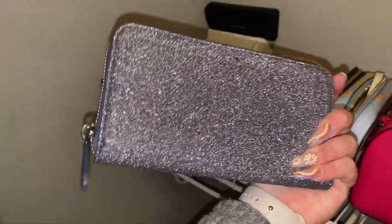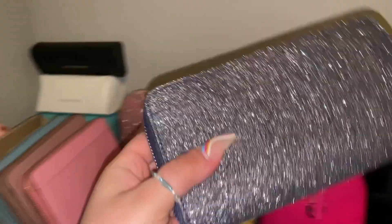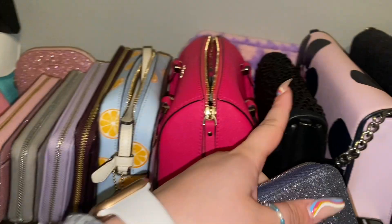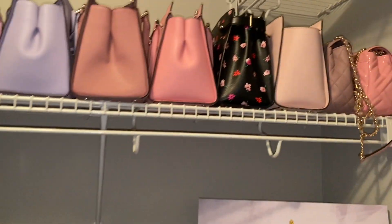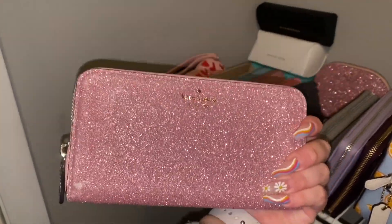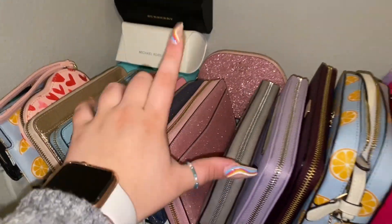Then I have my cute glitter wallet, also from my last haul — it just speaks for itself. It's so beautiful; I think it would be cute with the navy bag or something black. And then this pink glitter one has unfortunately gotten rubbed off a little on the end because I kept squeezing it into a bag that was too small. I don't plan on getting rid of it though. I also have the black version in the bag I'm currently using.